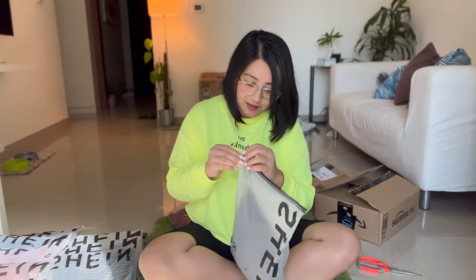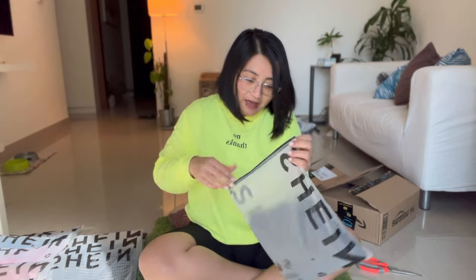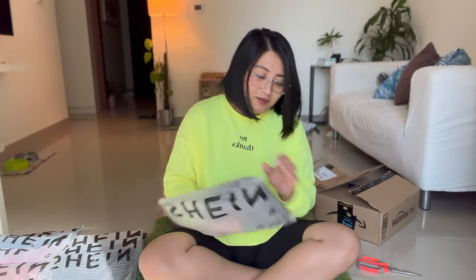Oh my goodness, was that open already? I don't even know how to open it. I like the packaging. Can you believe that these clothes are like 25, 30, 40 there?